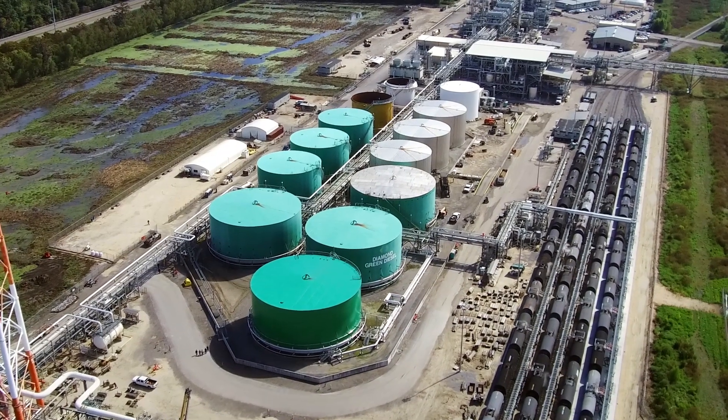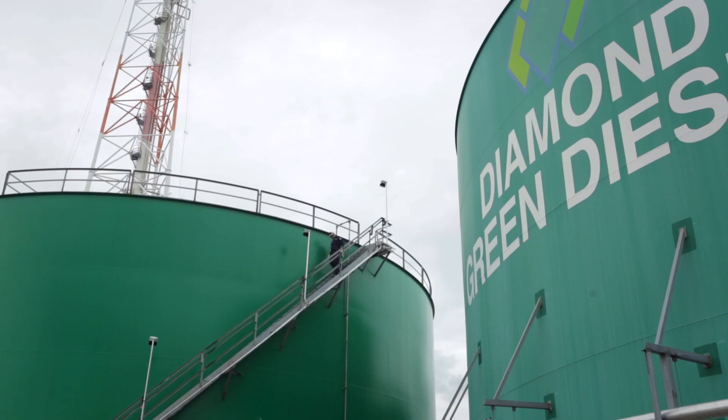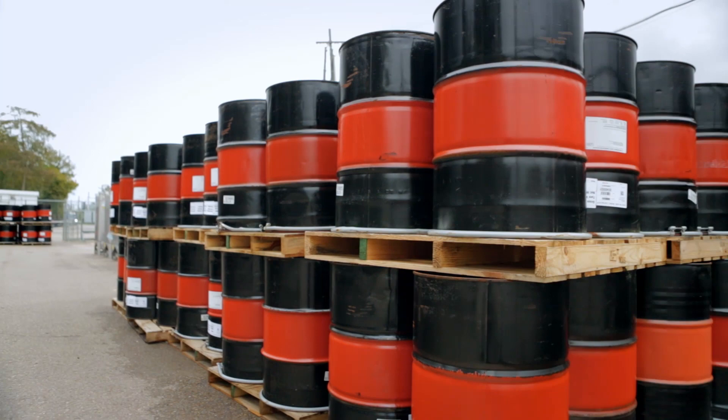Bolero offers two alternative fuels: corn-based ethanol and renewable diesel out of the Diamond Green Diesel joint venture we have with Darling Ingredients. They spent a couple years getting the project together and on June 30th 2013, Diamond Green Diesel produced its first gallon of renewable diesel.